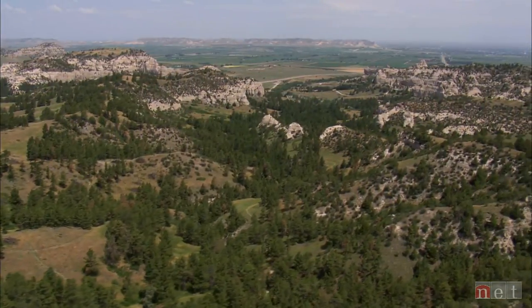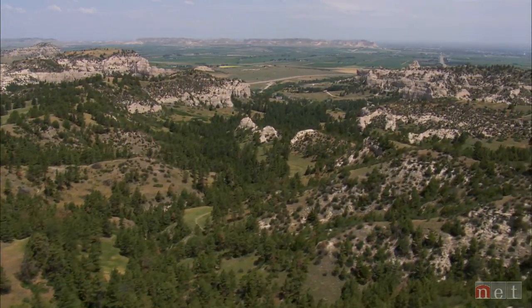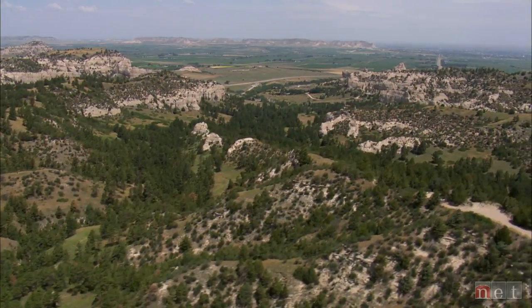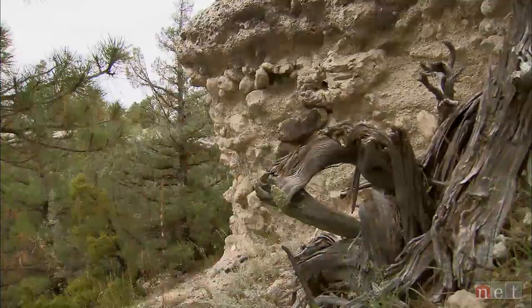It's absolutely unique. The Wildcat Hills feature runs 35 to 40 miles long. It runs through three different counties in the Nebraska Panhandle. You would have to drive a long ways to find anything like this.